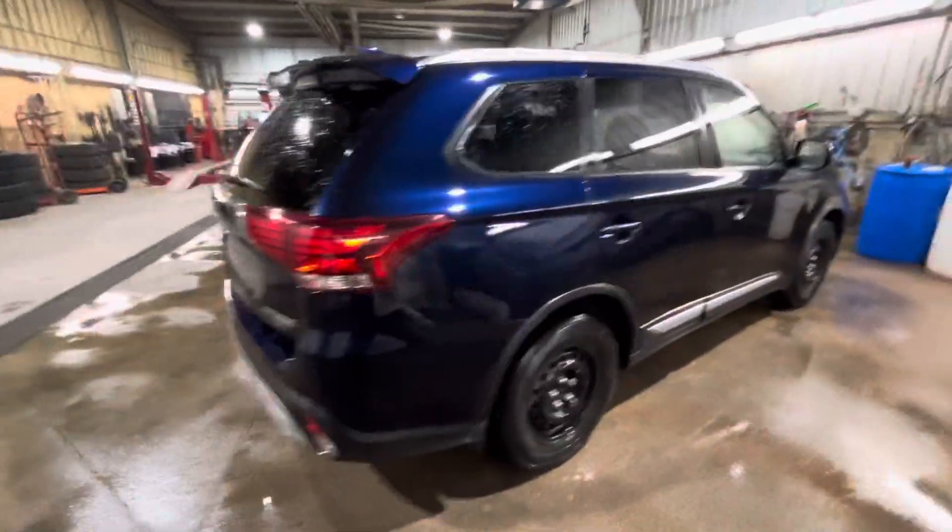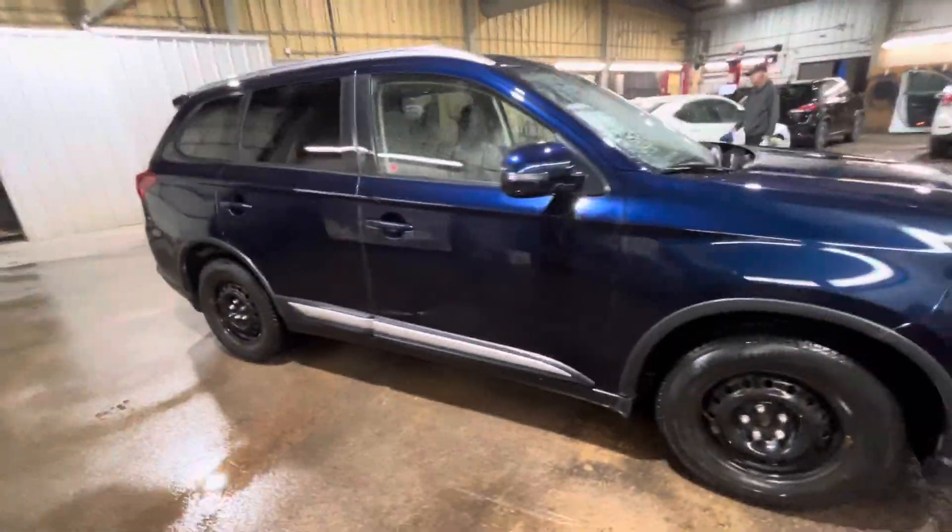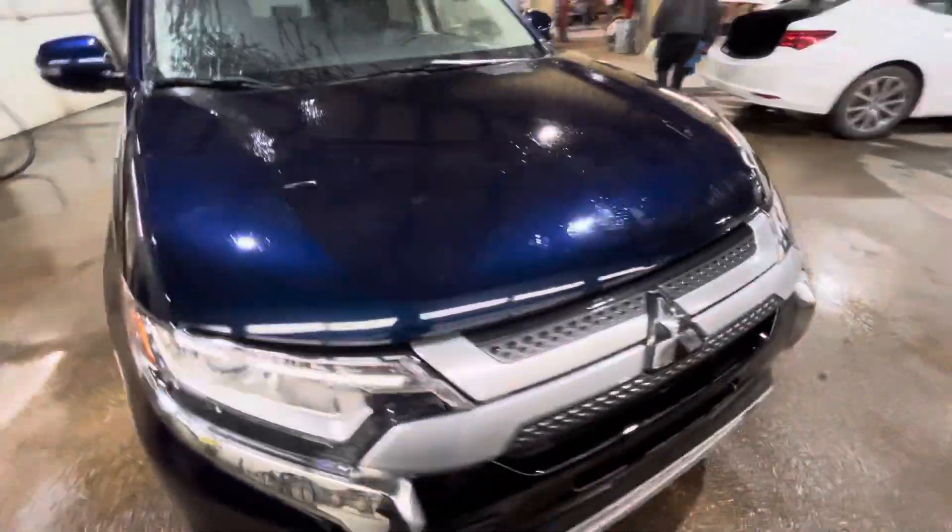This 2019 Outlander is in really good condition and also comes with a remote starter. Let me know if you have any questions. Thanks for watching.